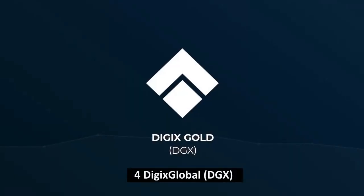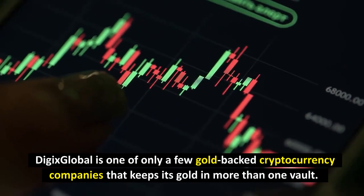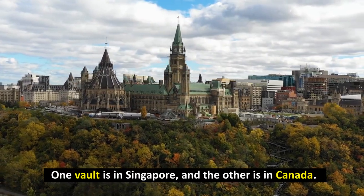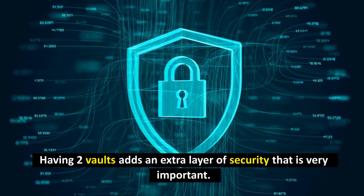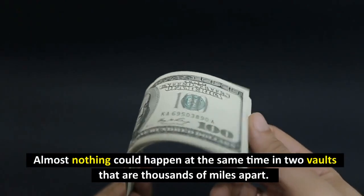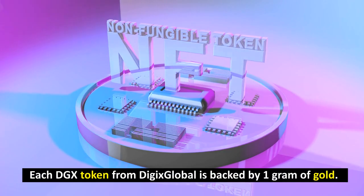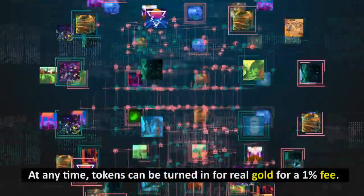Number 4: Digix Global (DGX). Digix Global is one of only a few gold-backed cryptocurrency companies that keeps its gold in more than one vault. One vault is in Singapore and the other is in Canada, and the LBMA has signed off on both vaults. Having two vaults adds an extra layer of security — almost nothing could happen at the same time in two vaults that are thousands of miles apart. Each DGX token from Digix Global is backed by one gram of gold, and tokens can be turned in for real gold at any time for a 1% fee.